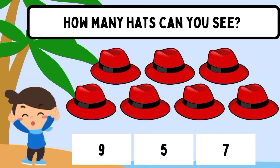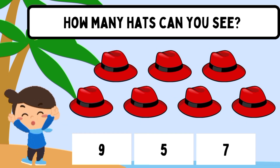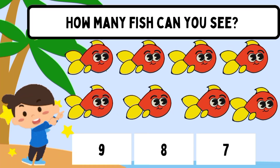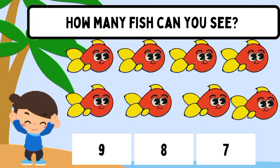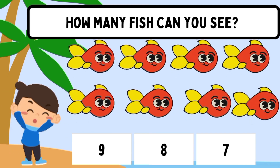How many hats can you see? Seven. How many fish can you see? Eight.